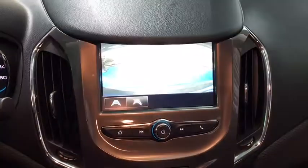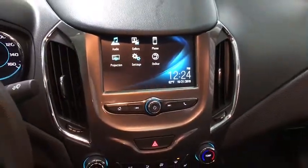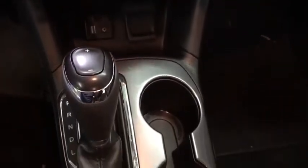Rear window defroster, power windows, panic alarm, Sirius satellite radio, remote keyless entry, brake assist, tachometer, driver vanity mirror, front reading lamps, front bucket seats, tilt steering wheel.